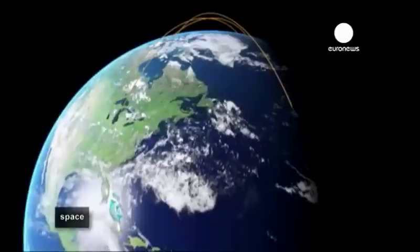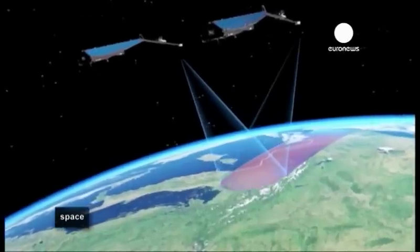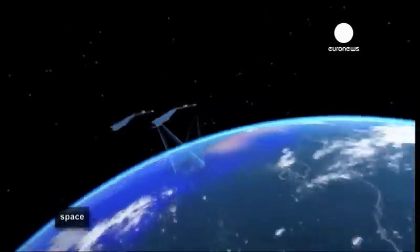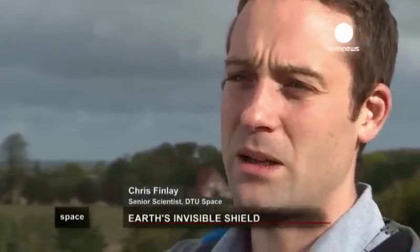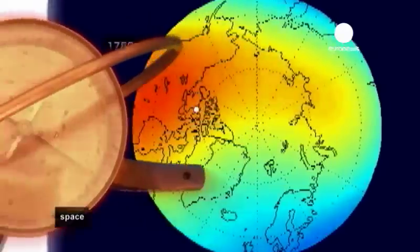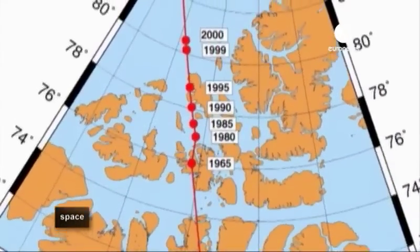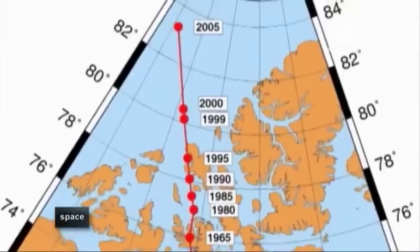It's hoped the new data will help understand why Earth's shield is fading. Some scientists believe it could be a sign of a magnetic pole reversal — not an uncommon occurrence in the history of our planet. The direction of Earth's magnetic field has changed completely, with the North Pole and South Pole flipping from one hemisphere to the other, hundreds of times in Earth's history. Such an event hasn't occurred for almost 800,000 years, and each reversal takes thousands of years to complete.